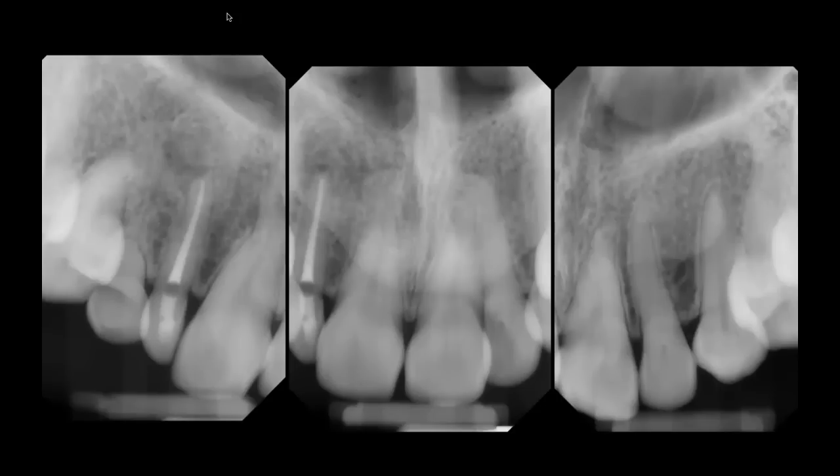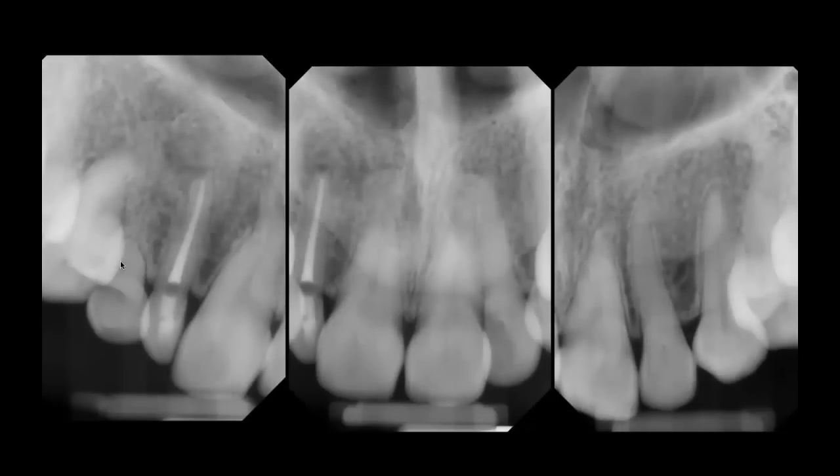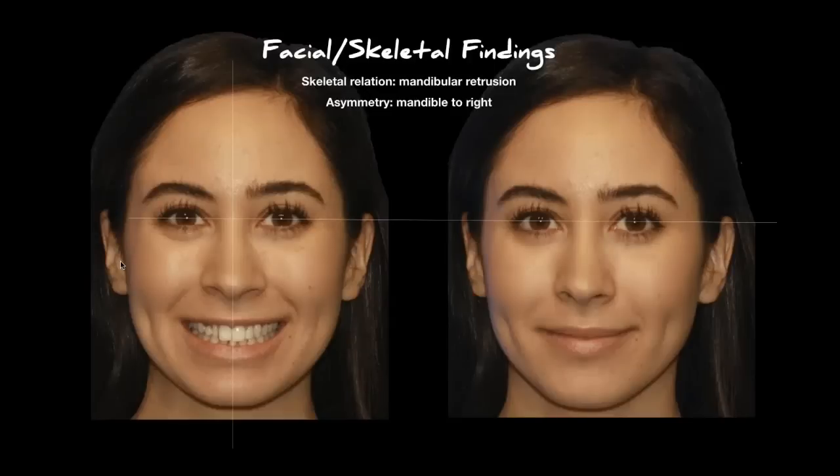She had previous orthodontics from about age 12 to 14. She also has some scar in her facial gingiva where they went in to remove her permanent canine on that right side through the facial. She's had endo on the peg lateral — it never became symptomatic; she had a periapical lesion found on a routine exam some years back and the endo was done. You can get an idea for the size of this primary canine root on her right side.